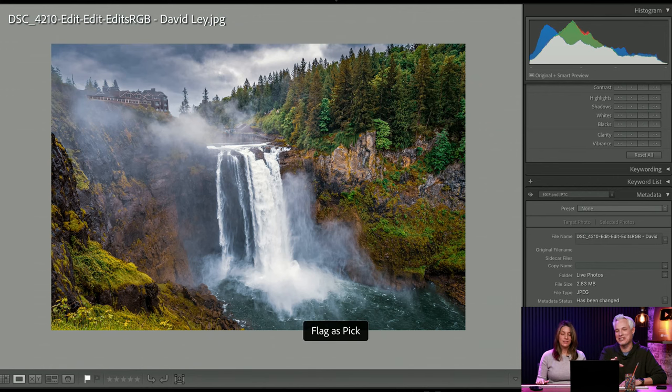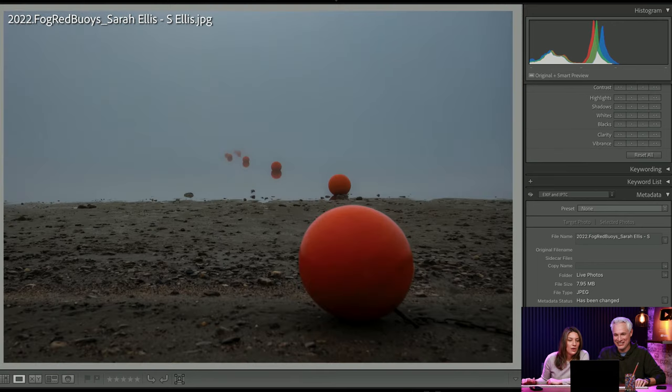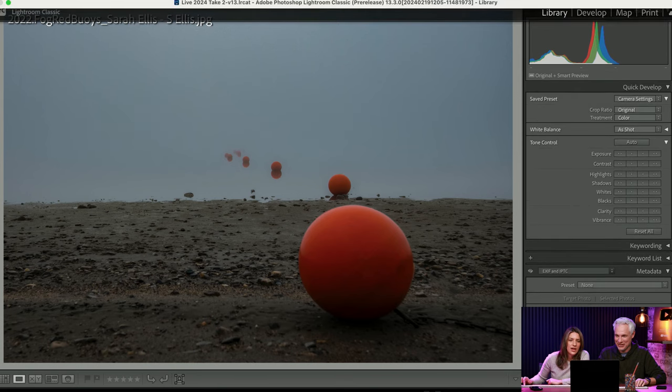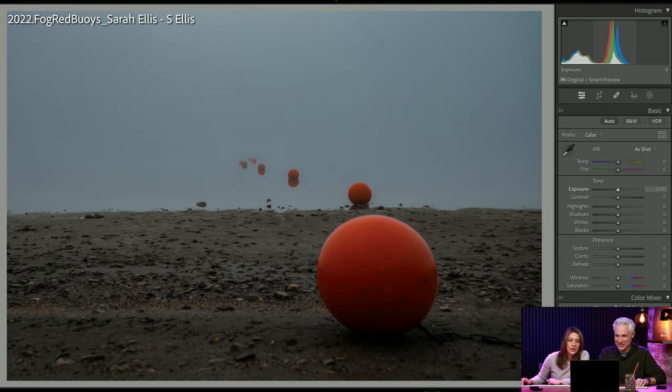I have so many photos with the same file name like 'edit edit edit' because you edit it, you're done, and then later you open it in Photoshop again and again. Mine's named 'final' — I have files that are like 'final seven.' Whoa, oh this is really cool. I love how they just go out into the distance. I want to brighten it a little bit. This is so creative — I love how you played with the color with the blue and the red. I like this a lot — I'm going to give you a pick. I've never seen a photo like that.